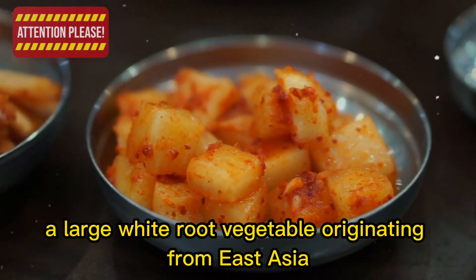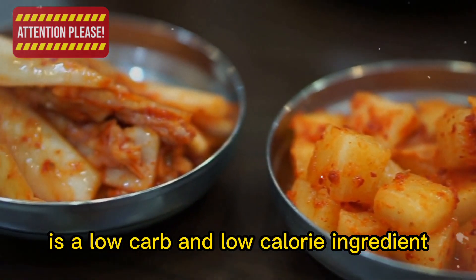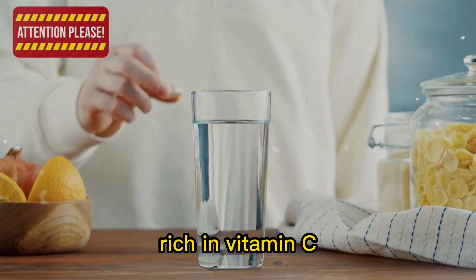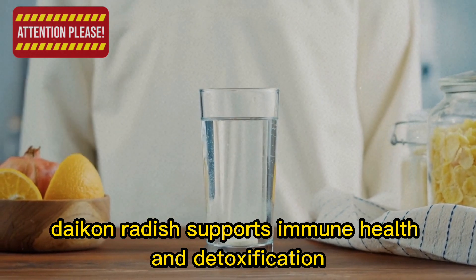5. Daikon radish, a large white root vegetable originating from East Asia, is a low-carb and low-calorie ingredient that adds a refreshing crunch to your meals. Rich in vitamin C, potassium, and antioxidants, daikon radish supports immune health and detoxification.